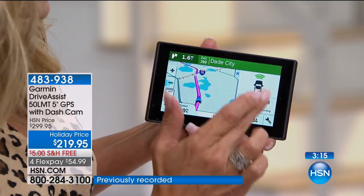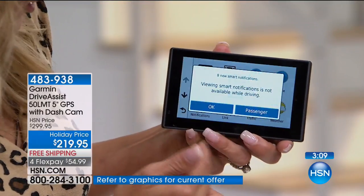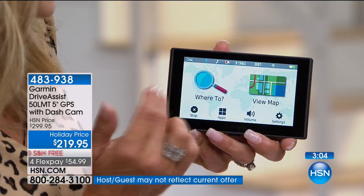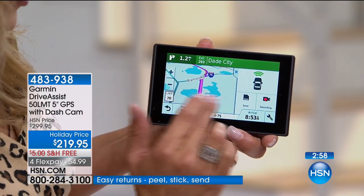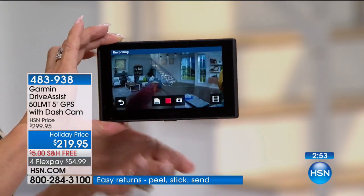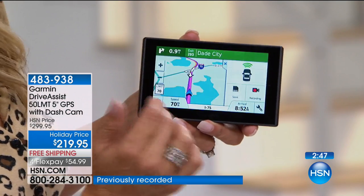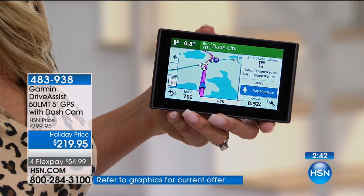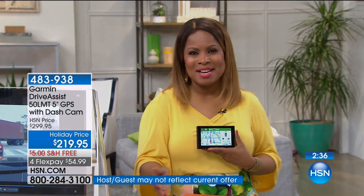In the background, your dash cam is running the whole time. She's still giving us notifications and it's really that simple and easy to use — it locks in that footage if you need it. Here's how easy it is to place an order. Our item number is 483938.